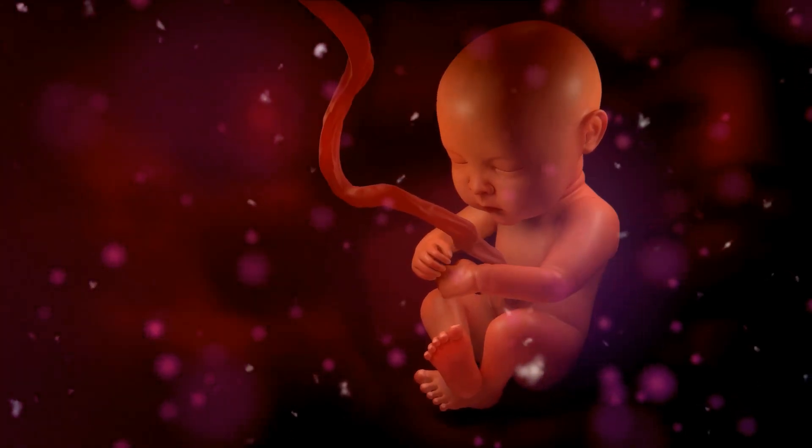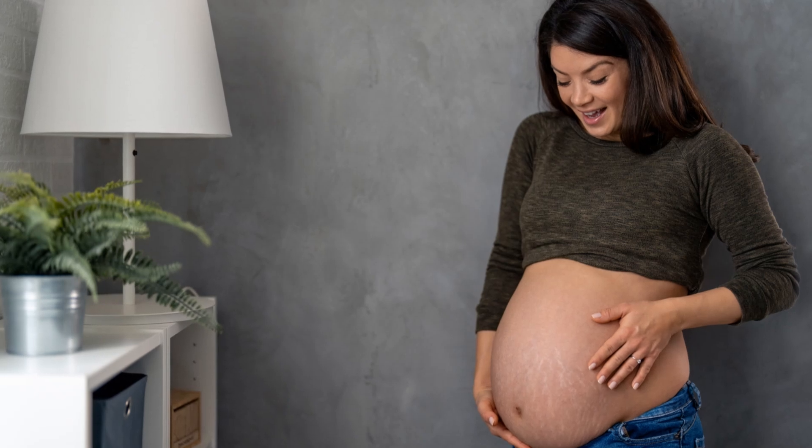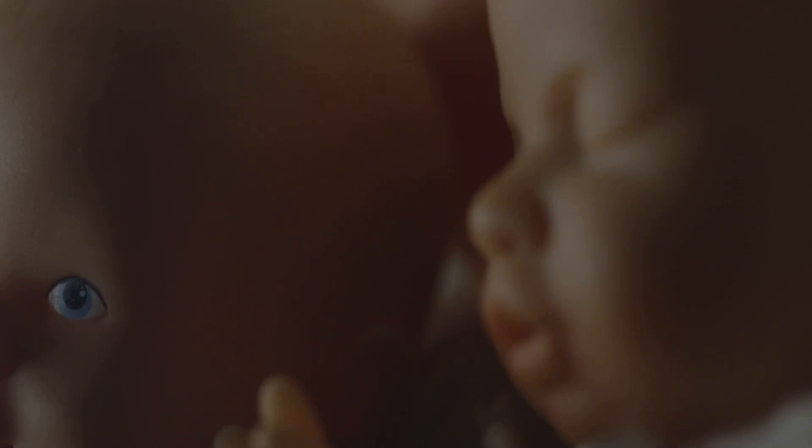Moving into the third trimester, which lasts from week twenty-seven to week forty, babies grow rapidly in size and weight from weeks twenty-seven to thirty-two. Their eyes can open and close, and they practice breathing movements.